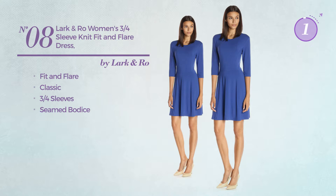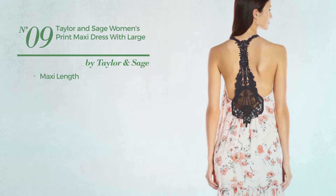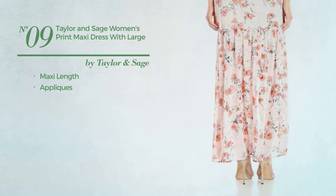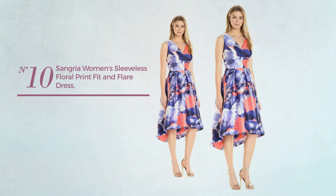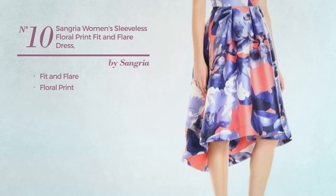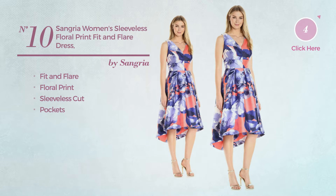Number eight: a fit and flare dress featuring a classic design, this dress includes three-quarter sleeves and a seamed bodice, available only in blue color. Number nine: a maxi length dress accentuated with appliques, available exclusively in peach color.